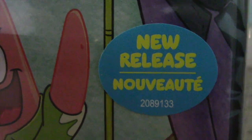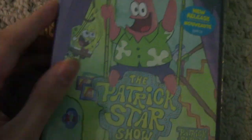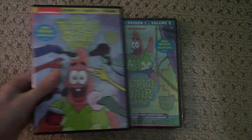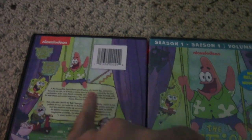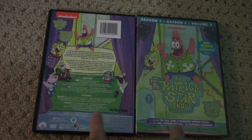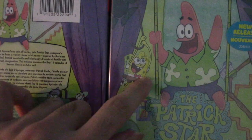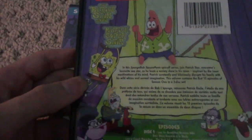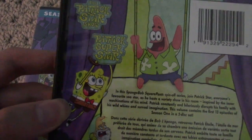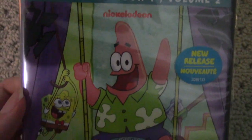New release sticker. I just have to call this out — this front artwork right here is literally reused from the back of the Season 1, Volume 1 DVD, except slightly zoomed in. That's super lazy, if you ask me. You can't even use new artwork on the front of the Volume 2 DVD; instead you just resort to reusing artwork that was already on the Volume 1 DVD, released a year prior. So this artwork right here is not even new.